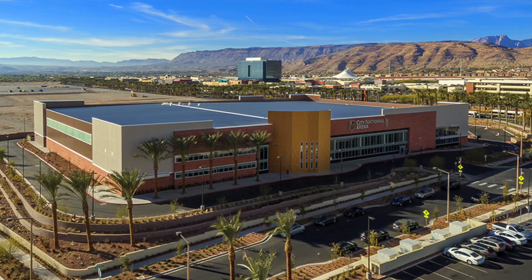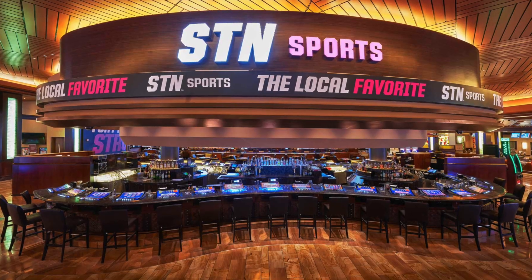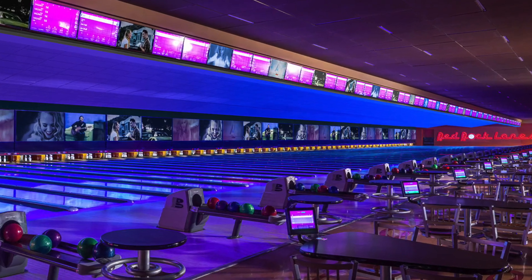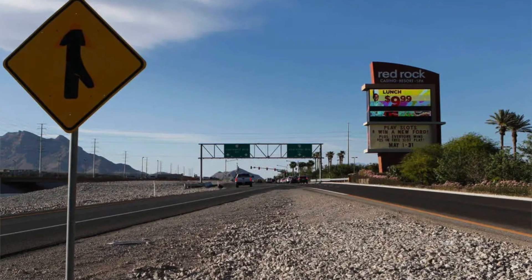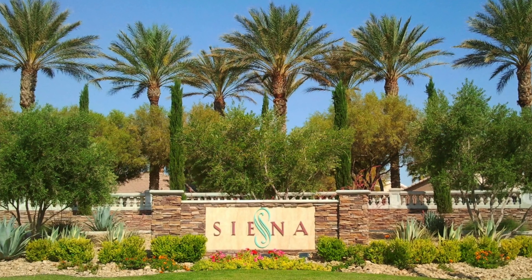You're also minutes away from the Las Vegas Ballpark, which is where our minor league Las Vegas Aviators play — really fun to go to those games in the evenings. We've also got the Golden Knights training facility just north of the ballpark, along with Red Rock Resort and Casino, which offers gaming, restaurants, spas, dining, a movie theater, bowling alley — you name it. Great place to have family and friends if they happen to be visiting. You're also just minutes away from the 215 Beltway, which gives you easy access to the northern portion of the valley, to Henderson, and a 15-minute drive to the airport.